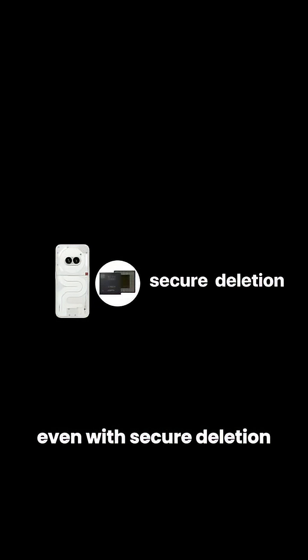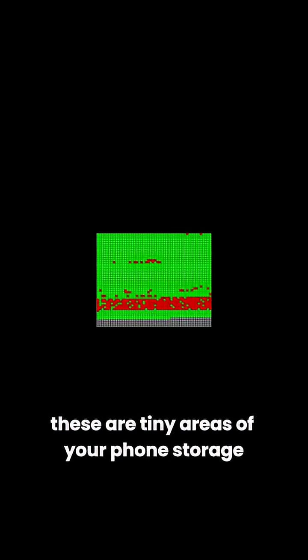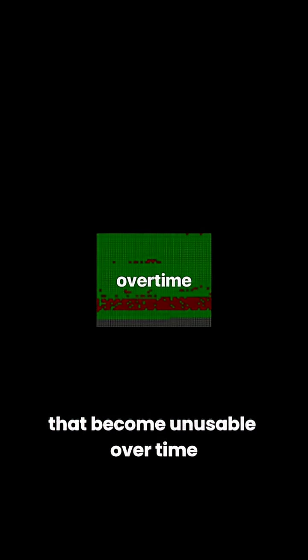Even with secure deletion, there's a small problem: bad sectors. These are tiny areas of your phone's storage that become unusable over time. If a deleted file was stored in one of these bad sectors, parts of it could stick around forever — like digital ghosts haunting your phone.